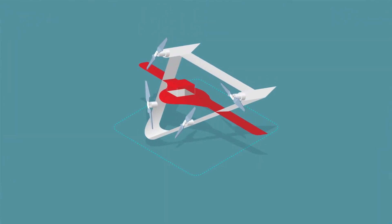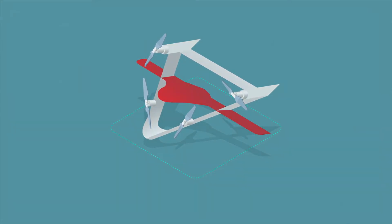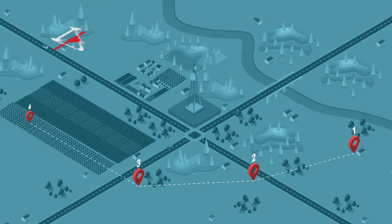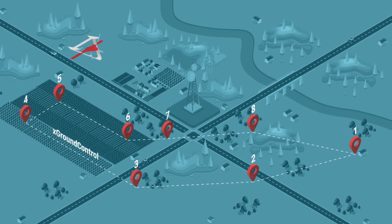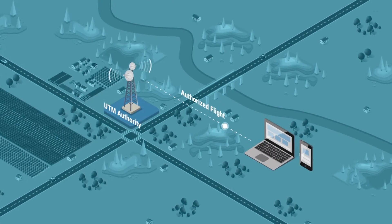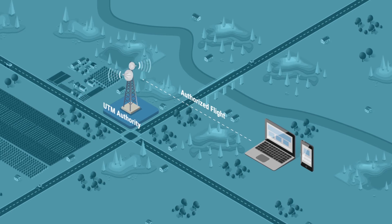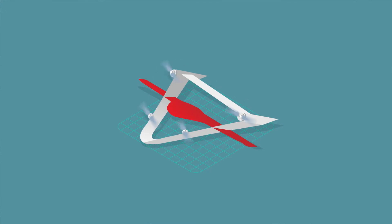A parcel is placed within the designated slot of the FICSAR-025, and the delivery mission plan is built in our proprietary X-Ground Control software. The plan is then submitted to the UTM Authority for review and confirmation. After a flight plan is approved with UTM Authority, the pilot can carry out the mission.